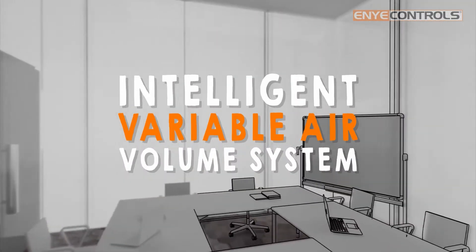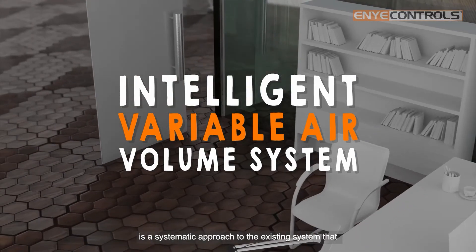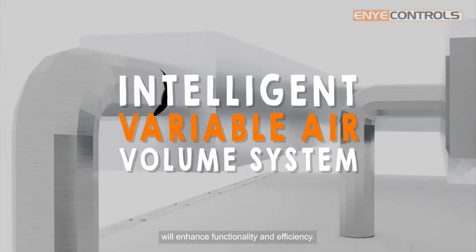Intelligent Variable Air Volume System is a systematic approach to the existing system that will enhance functionality and efficiency.